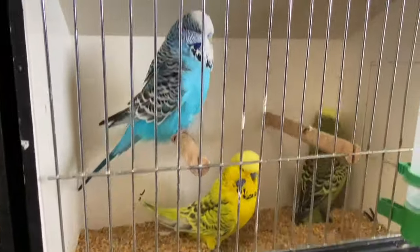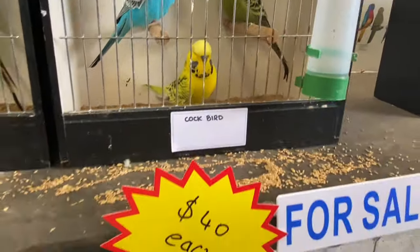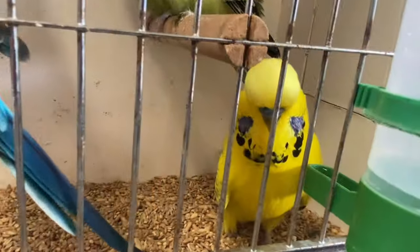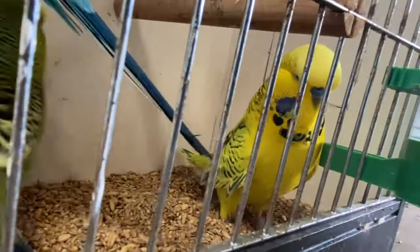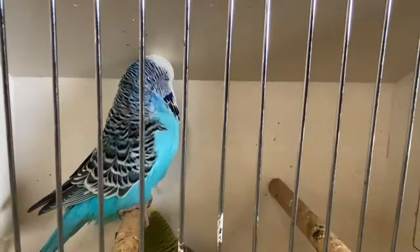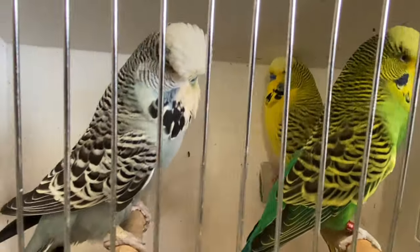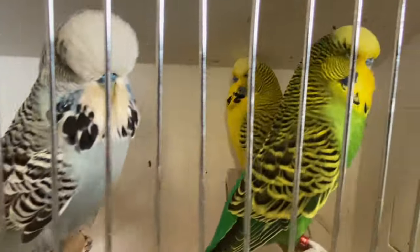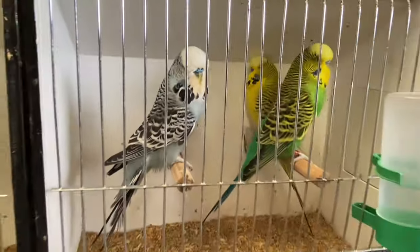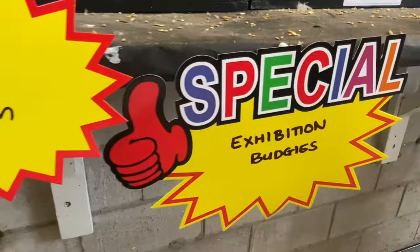We also have some cock bird budgies - that's $40 each. That's quite cheap to be honest. I really like the colors of these budgies. We have more cocks - some green, yellow, and gray. This one is $50 each.